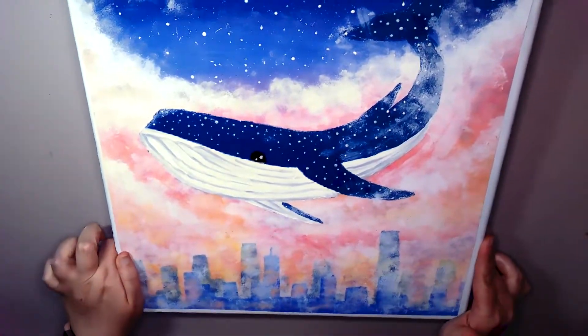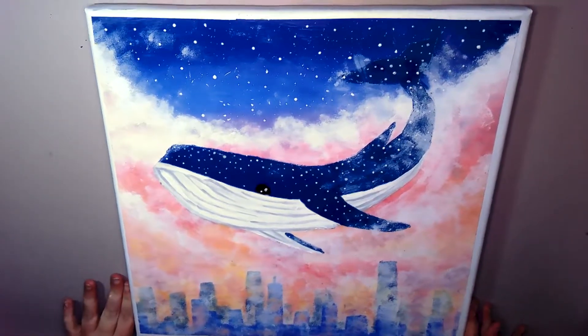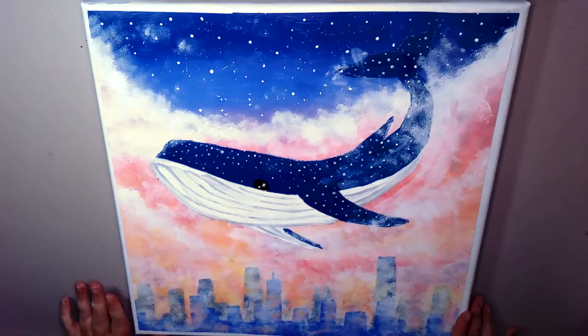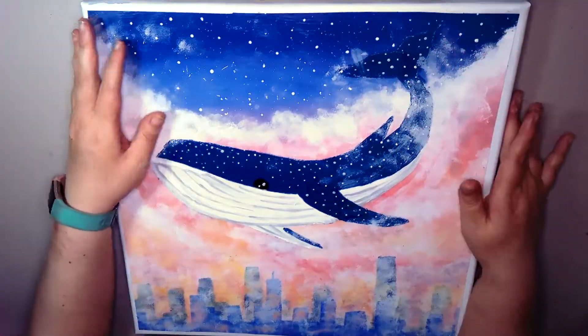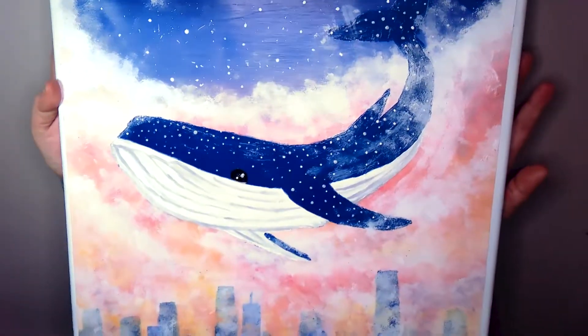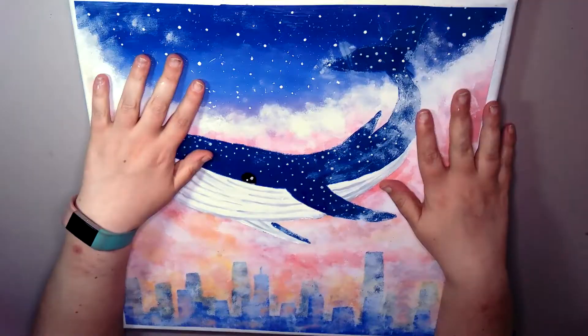But now I get to paint this whale, which I'm a little scared about. But I don't think I did a bad job, right? I added some little stars and made it look like the whale was coming out of the clouds, or swimming through the clouds.